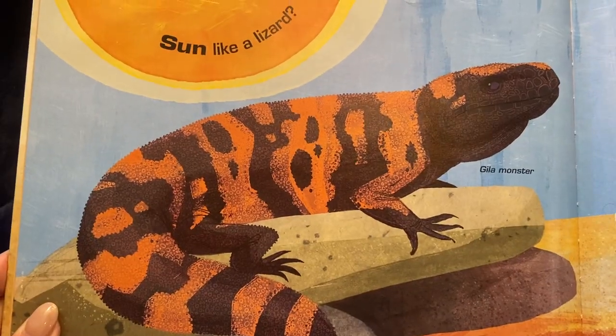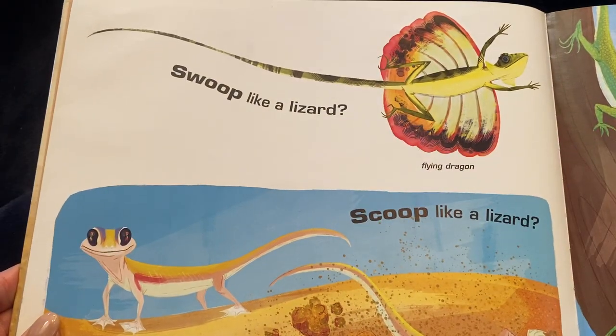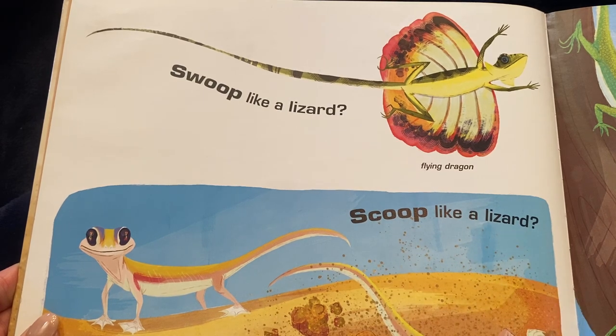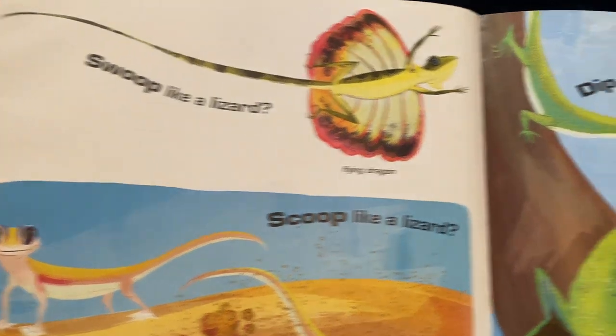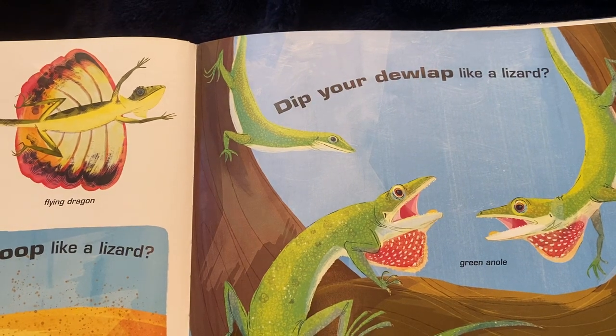One, two... Can you swoop like a lizard? Like the flying dragon? Or scoop like a lizard? Like this dune gecko? Can you dip your dewlap like a lizard? Like the green anoli?